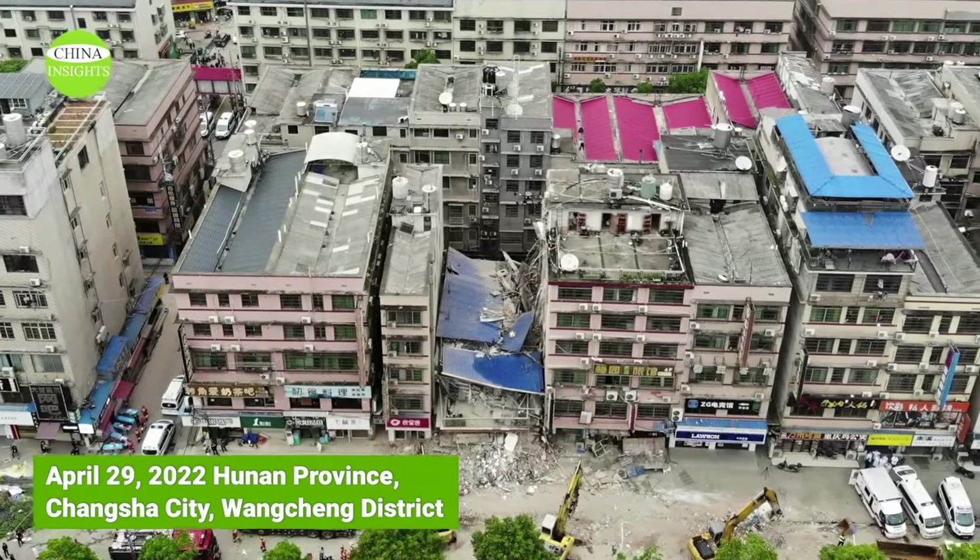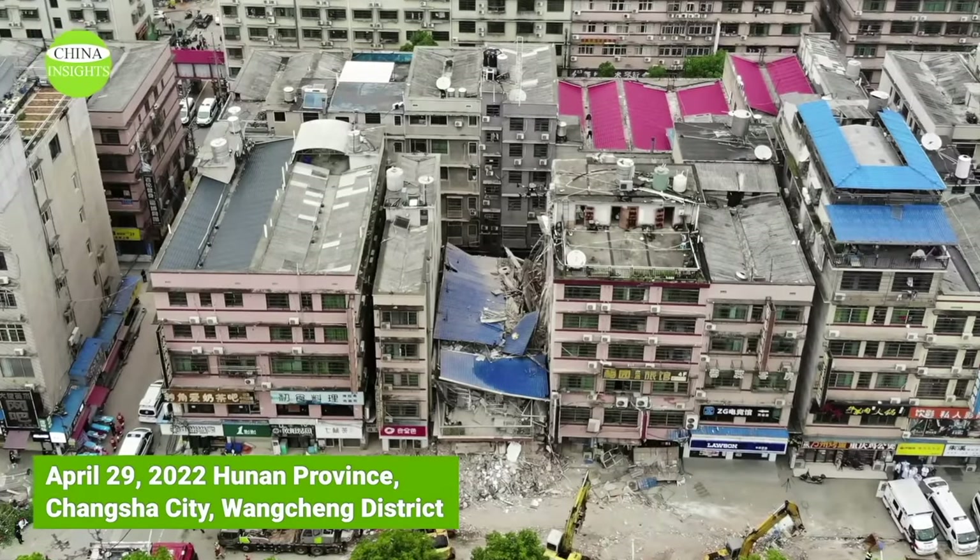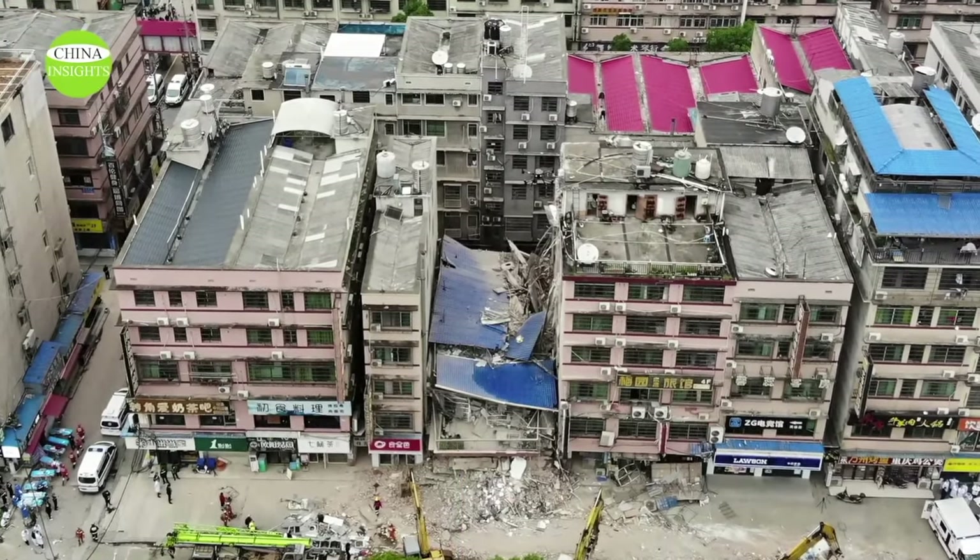This is the city of Changsha, Hunan Province, where an 8-story building collapsed on April 29, 2022, causing major casualties.